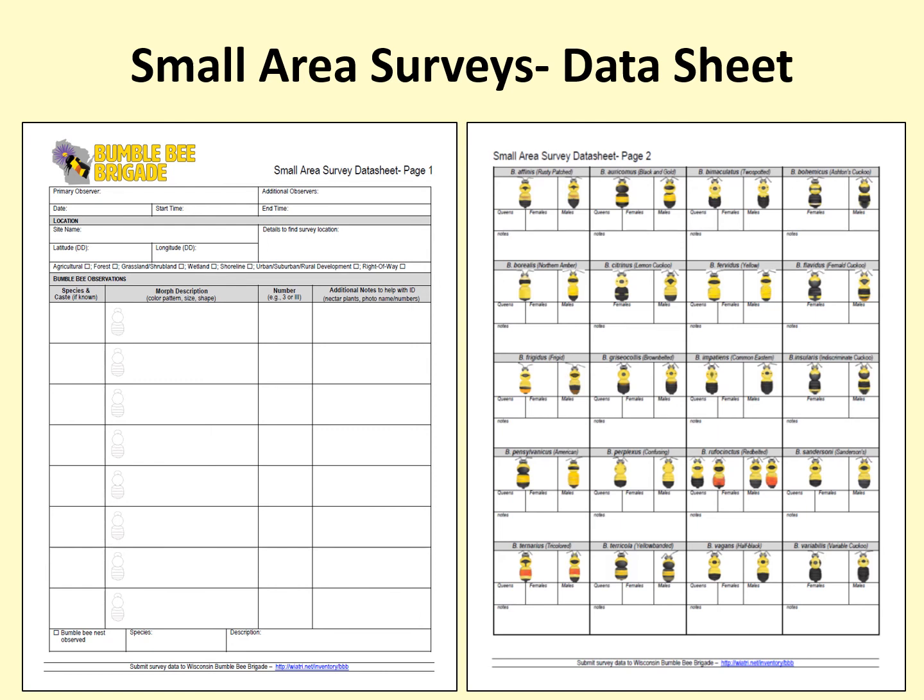Note that at the bottom of the first page, there is a spot to record if you have seen a nest. We are very interested in bumblebee nests and their locations, so be sure to record it if you find one.